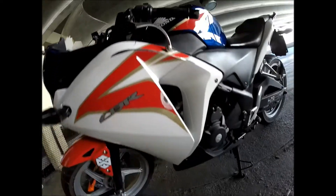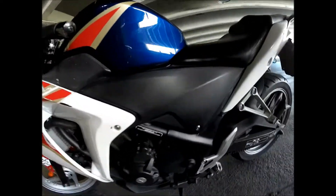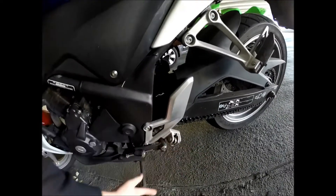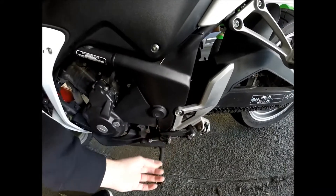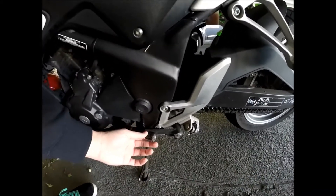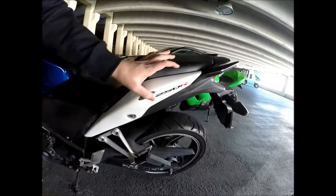Look at that giant crack right there — you can see that giant scratch. It went down on the left side, so this is all from the ground. Going along here, you can see my left foot peg actually snapped off, and my gear shifter is bent in badly. It still works, it's just bent in really badly.